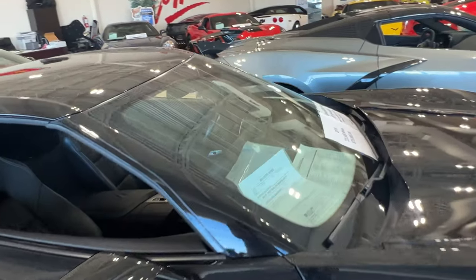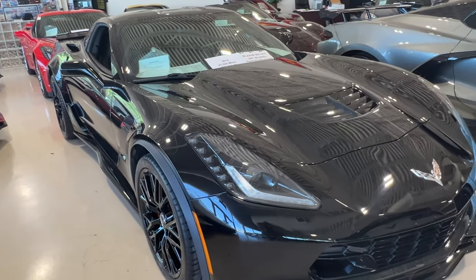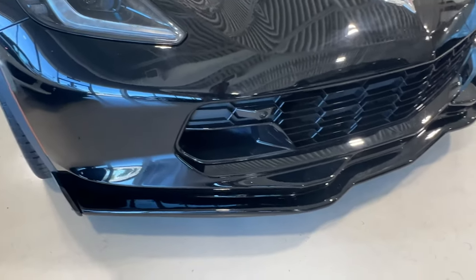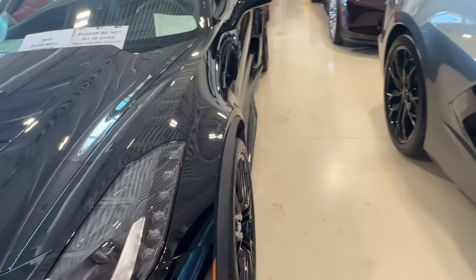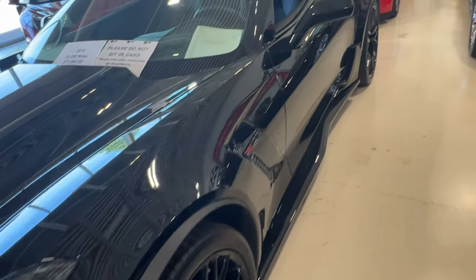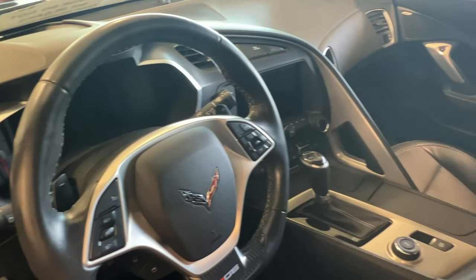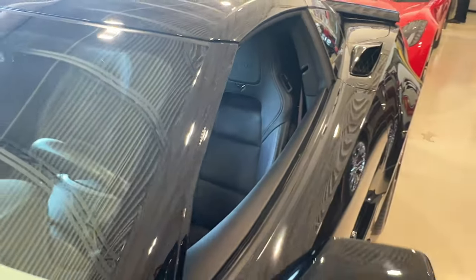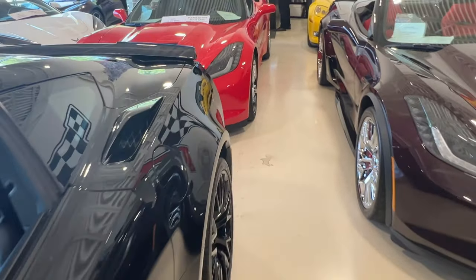Let's go back to some Z06s — some C7s. A 2016 with 23,558 miles at $75,995. This front splitter is in fantastic shape — those things get beaten up pretty good. It's got the full-length side skirts. This one is an auto with touring seats, and it is a 2LZ.